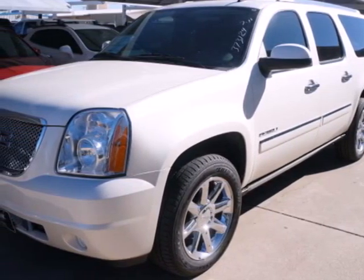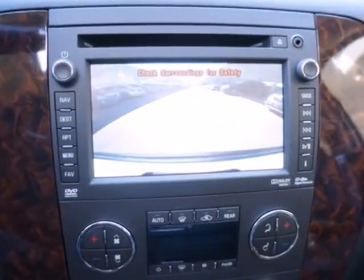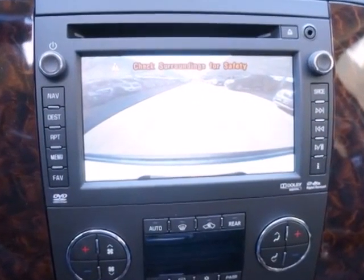It's a 2013 GMC Yukon Denali. Cruise around the city or glide on down the freeway — you'll hit up all your stops in comfort and style.